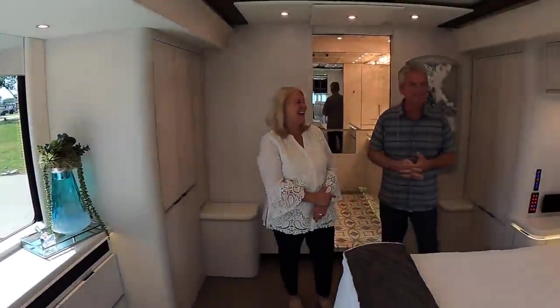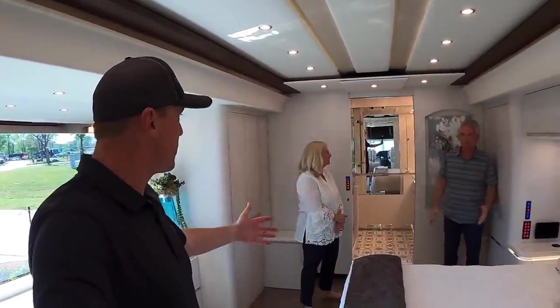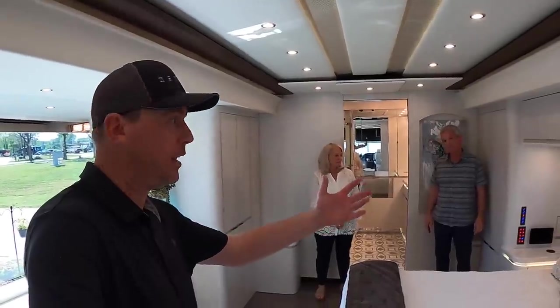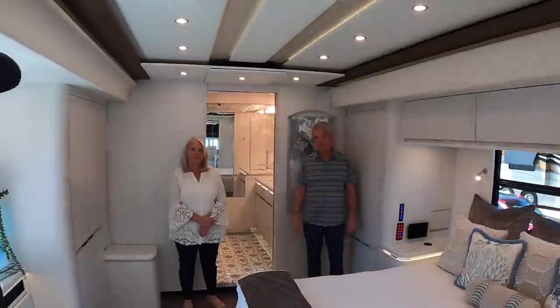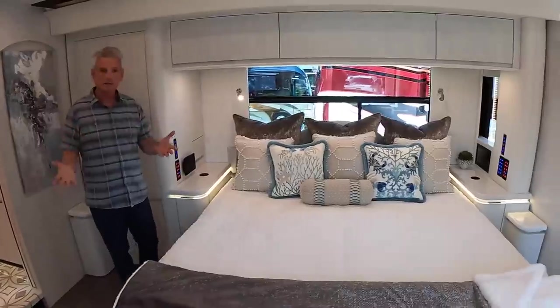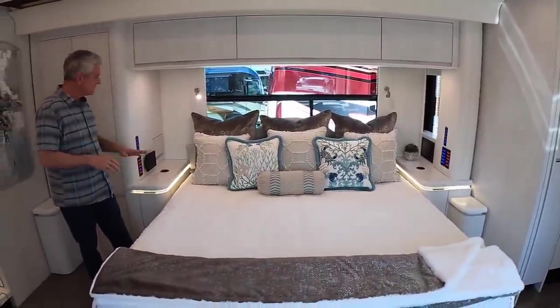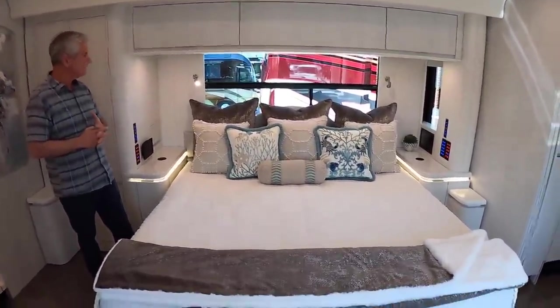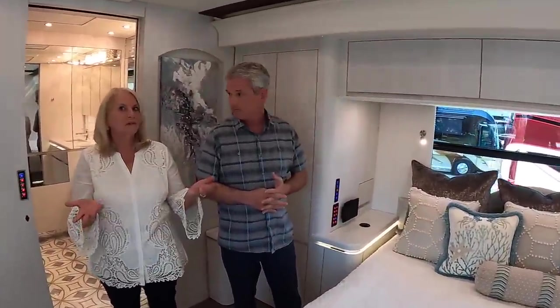We're standing about ten feet away with three adults in this bedroom — it's just incredible. This is probably the biggest RV bedroom I have ever been in. It's really what makes the coach livable. There's plenty of room on the sides, electrical cords are all tucked away, and it has a full king-size bed — not a junior king. We're in the coach about eight months a year, almost full time, so we really needed as much space as possible.